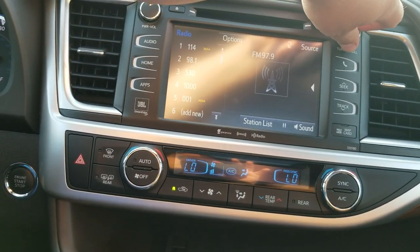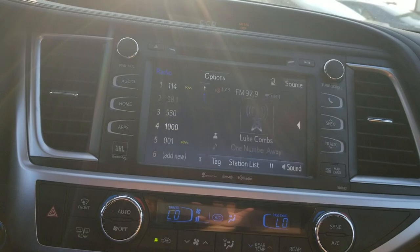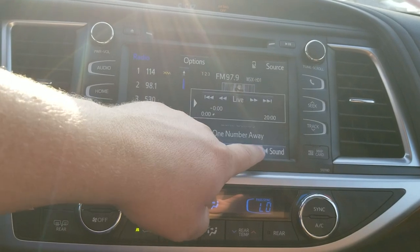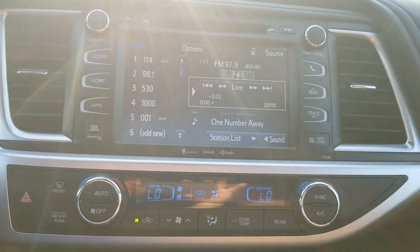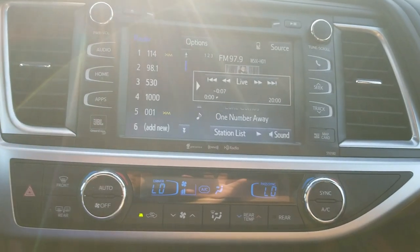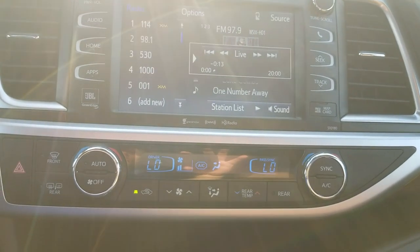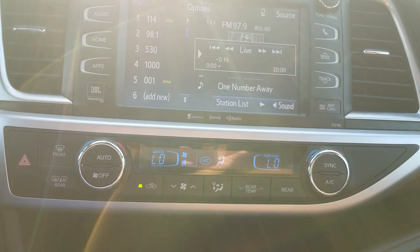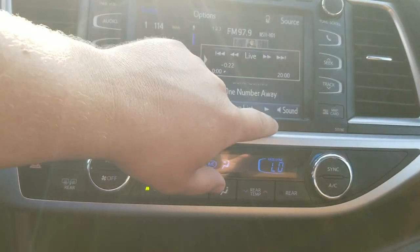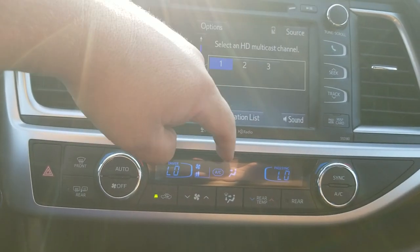Going into the audio system — let's go to 97.9, a country station. I'm going to turn this down because YouTube is particular about music. That pause button will pause live radio. You can pause it, rewind it, or skip ahead up to 20 minutes. It works like the old TiVo — as long as you stay on that station, you can back it up, fast-forward it, pause it, and play your favorite song again. If you change stations, you lose the buffer.